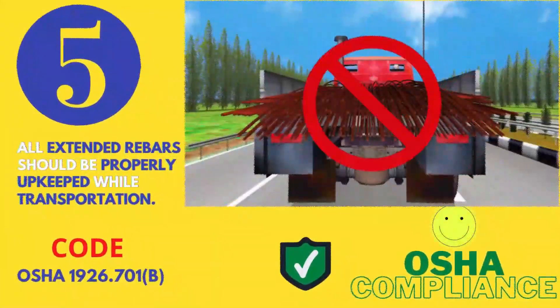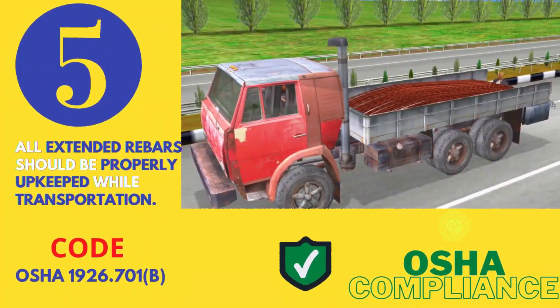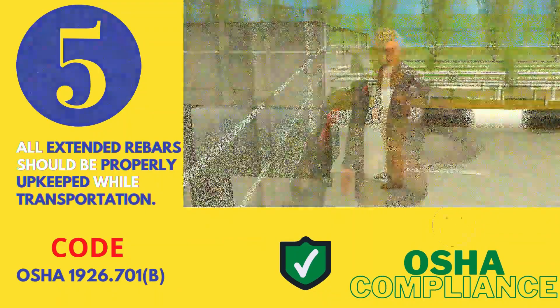Number 5 — while transporting rebars, it should be ensured that all extended rebars are properly secured.